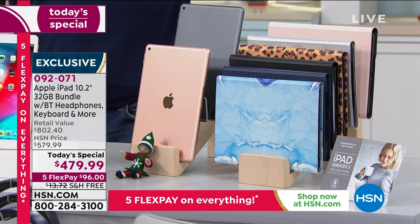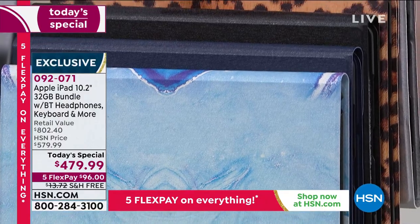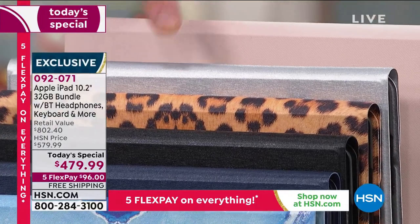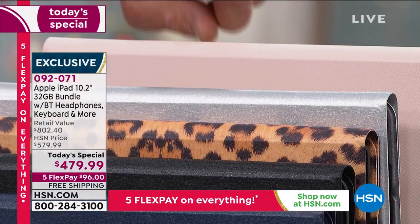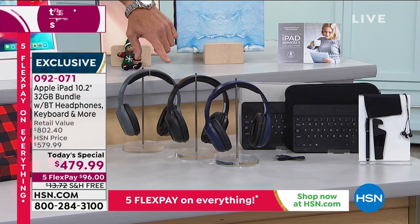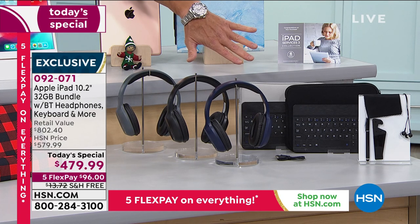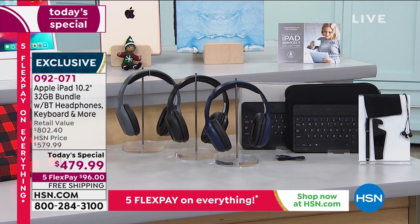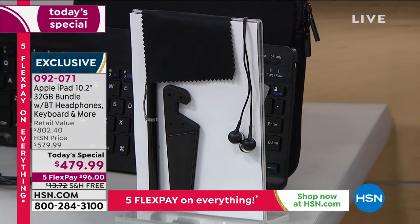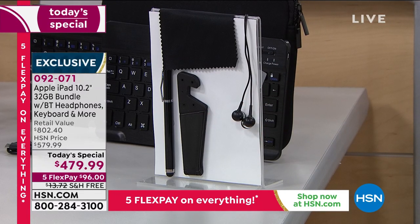With the folio keyboard case, starting in front, you've got blue marble, navy blue, black, leopard, silver, and rose gold in the back. Everybody will also get a set of Bluetooth headphones included, plus a neoprene case to pack everything away so they can take it when they travel. You'll also get some fancy earbuds to go along with that, and a little stand so you can stand your tablet up when you're looking at it.